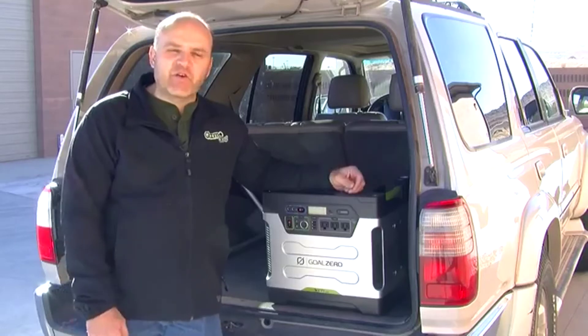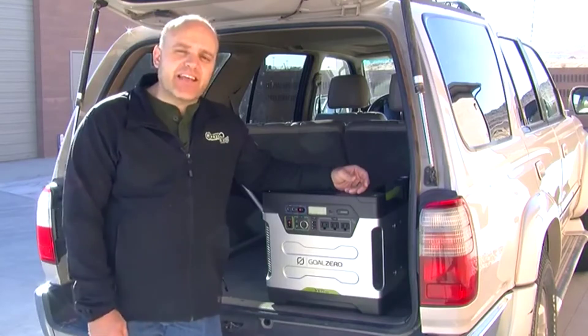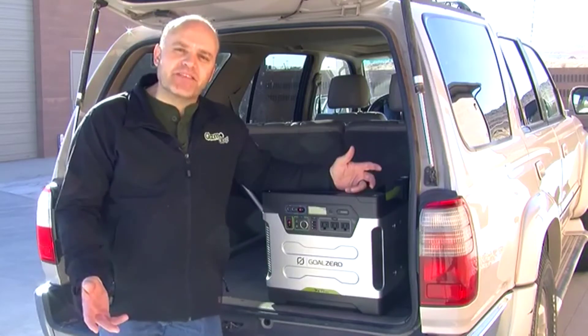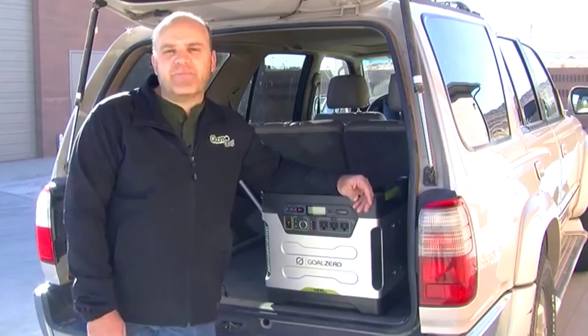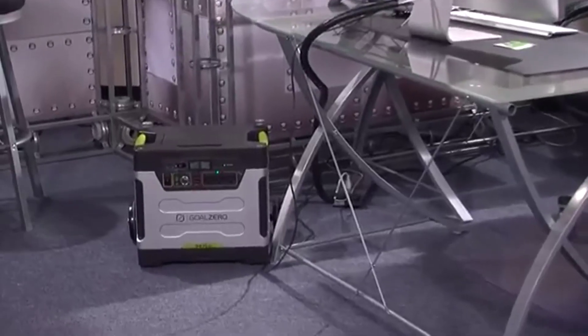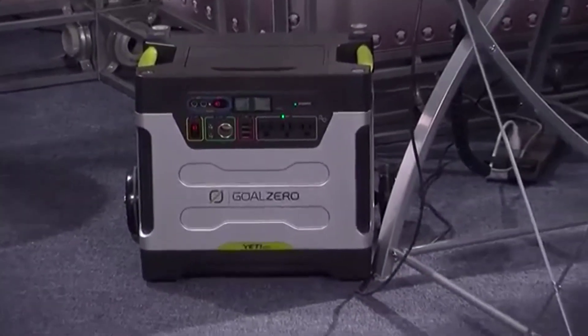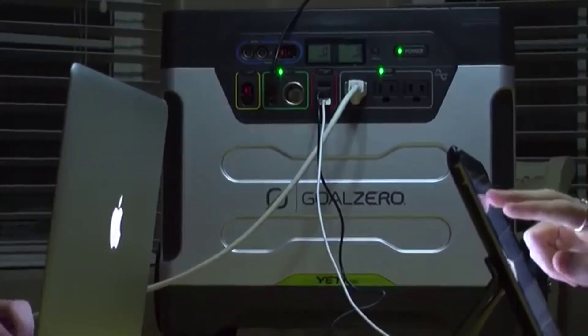Take it camping and you can power your lights, equipment, or even your TV if you're really roughing it. Aside from functional uses, the Yeti can provide great peace of mind during power outages or even during more catastrophic events. The assortment of power plug-ins, including USB ports, will allow you to keep your devices charged and stay connected during emergencies.